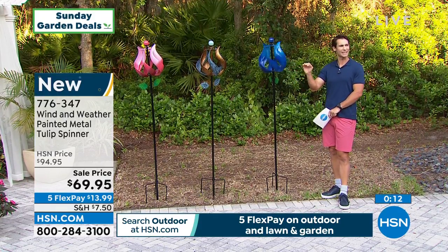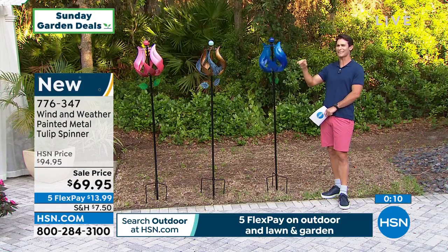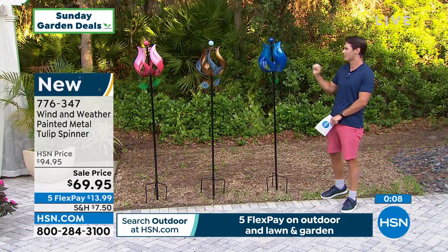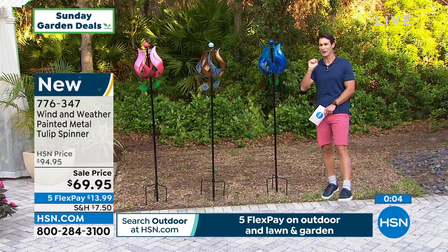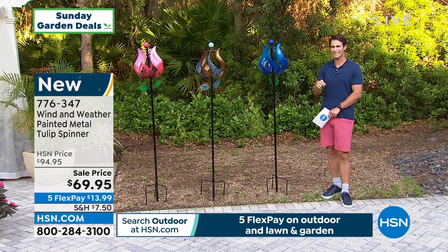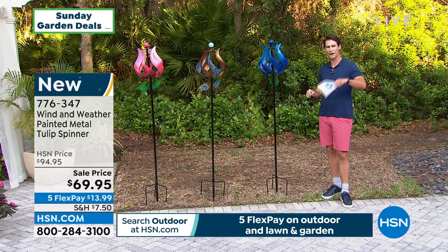Alright, $25 off — pick this up today. We've got other things to show you, so we're going to move right on, but we're going to stay with Wind & Weather. Yvette's going to stay with us. Again, season after season, these colors stay vibrant and beautiful.